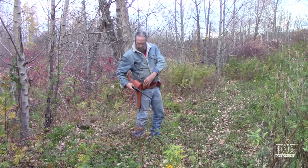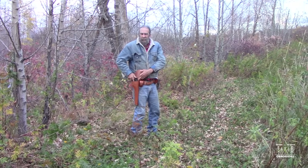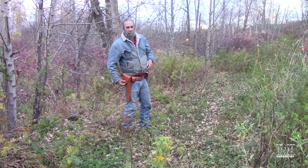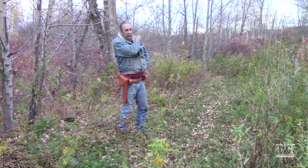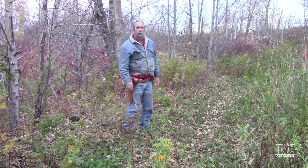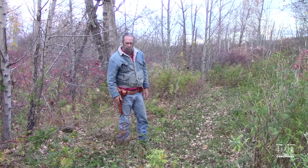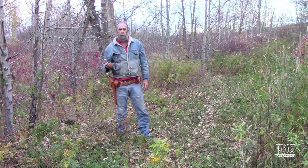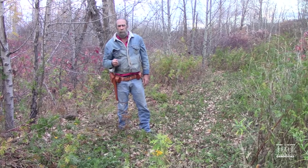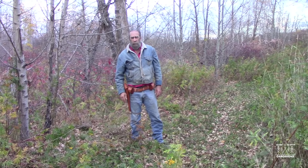Some of you might be thinking, hey, there's something wrong here. You can't carry a handgun in Canada. You're mostly right, but there are circumstances in Canada where you can carry a handgun. In most cases, it's for people who are licensed trappers on a registered fur management area, which is what we have.